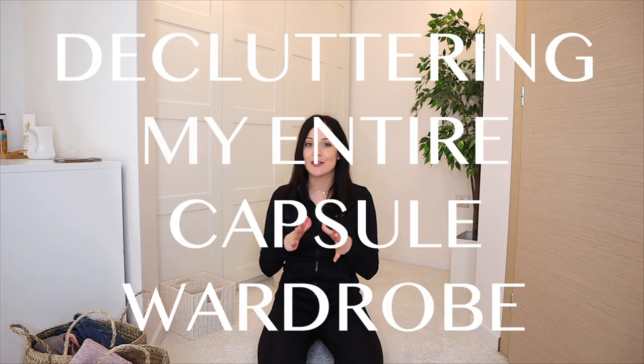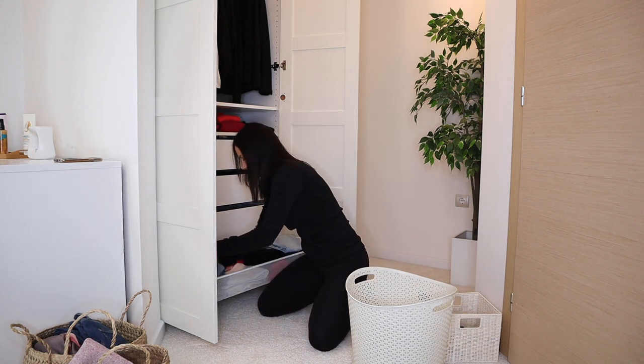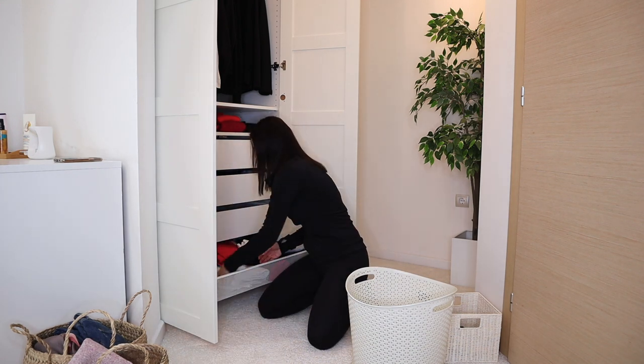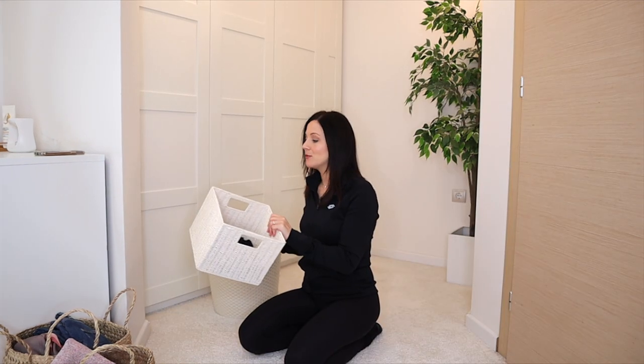Today I'm finally decluttering my closet. I wanted to do this for a while, but my weight was fluctuating too much. Now everything is stabilizing, even though I'm not where I want to be yet. I'm going to go through everything in categories because that's how my brain works.